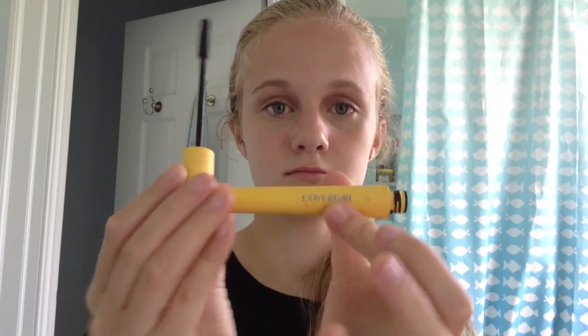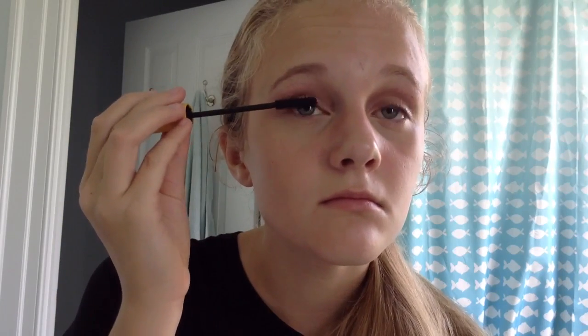Then I'm just curling my eyelashes. Do not do this step if you're not experienced with eyelash curling, because it can be pretty dangerous. I've known people who have lost some of their eyelashes because they've done it wrong, and it hurts if you do it wrong, so just be careful with that. Some people may not wear mascara in 5th grade even if they're wearing makeup, but if you do, I would recommend using a very light hand and not putting too much on, because then it can look clumpy and be very noticeable, and it will also flake if you put too much on.